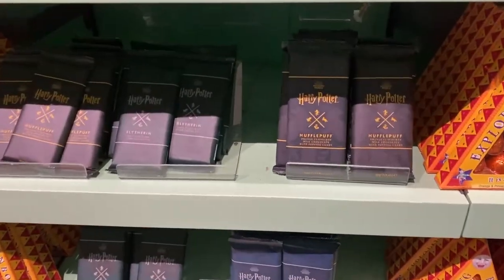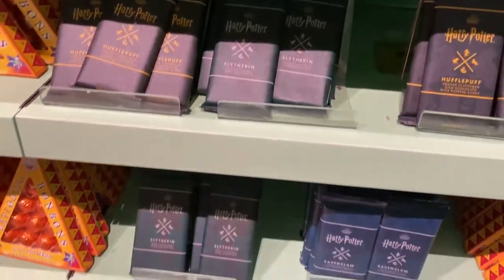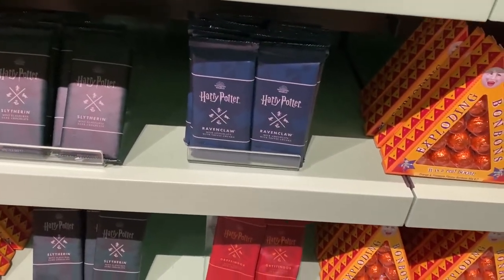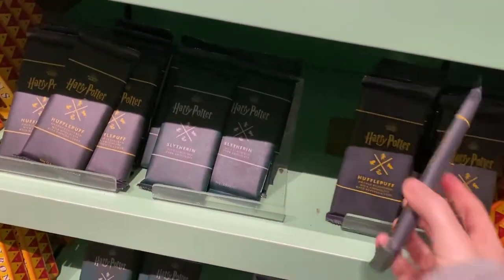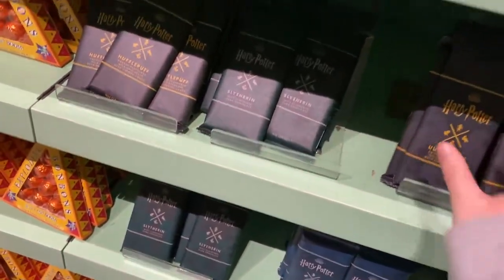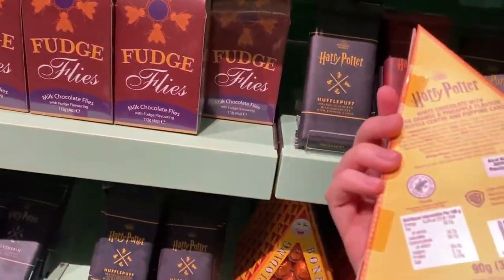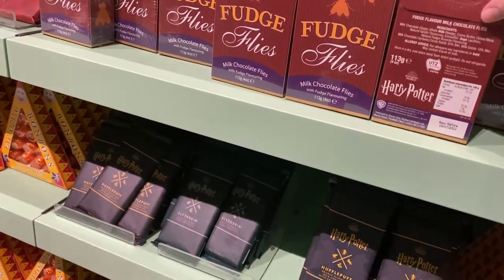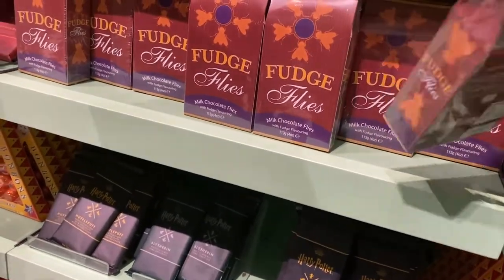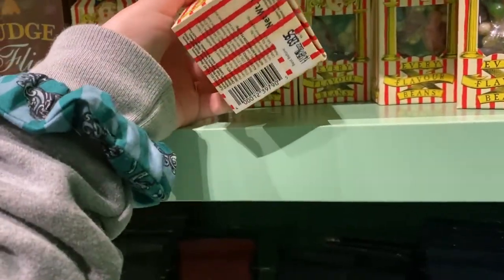They have chocolate bars for each house: Hufflepuff has orange-flavoured milk chocolate with popping candy, Slytherin has mint-flavoured dark chocolate, Ravenclaw has milk chocolate with toffee chunks, and Gryffindor has fudge-flavoured milk chocolate. How much are they? 4.95 each — a little bit pricey. Exploding Bonbons: 8 pounds. Fudge Flies: 5 pounds. The dreaded Bertie Bott's Every Flavour Beans: 8.95.